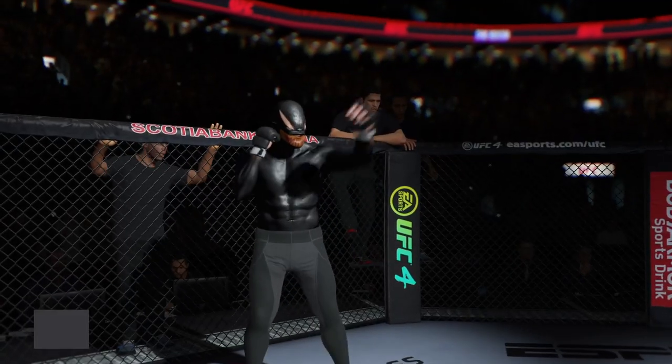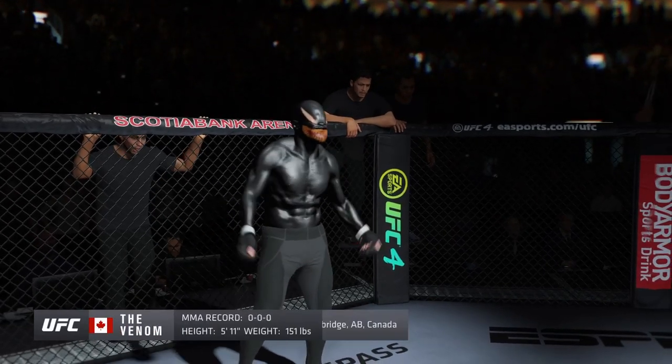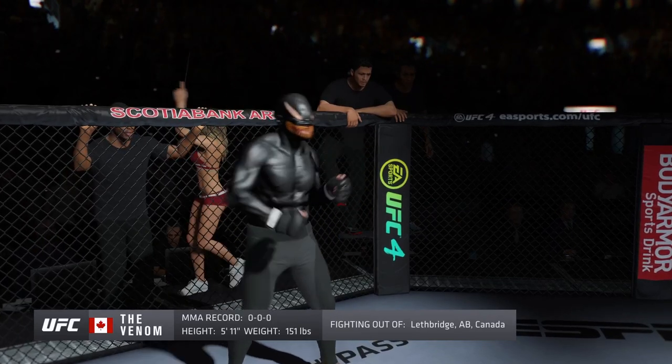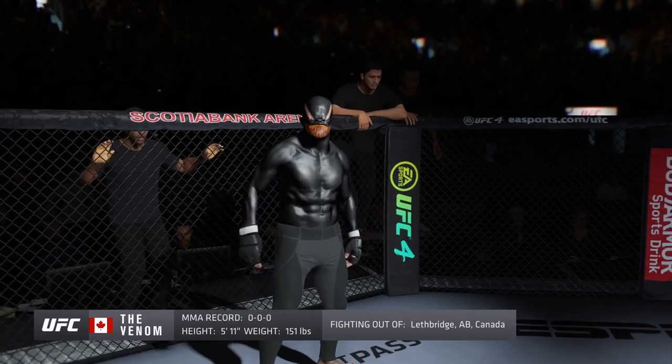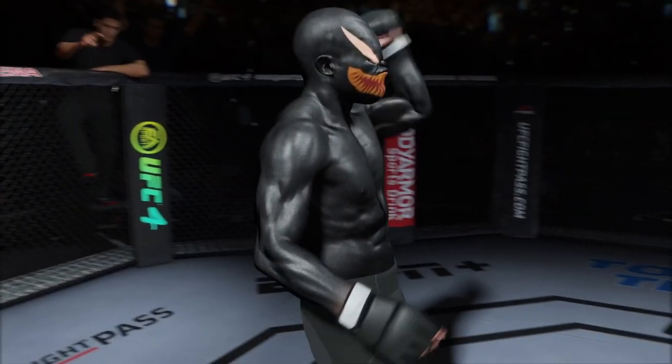And now introducing his opponent, fighting out of the red corner. This man is a mixed martial artist making his professional debut here tonight. He stands 5 feet 11 inches tall, weighing in at 151 pounds. Fighting out of Canada — Black Mamba!